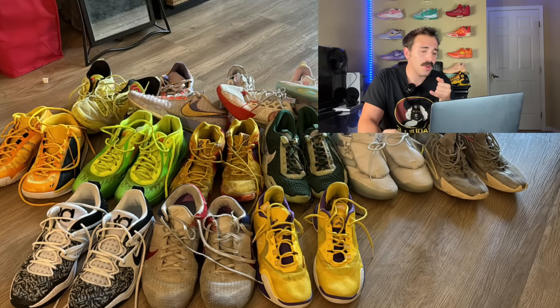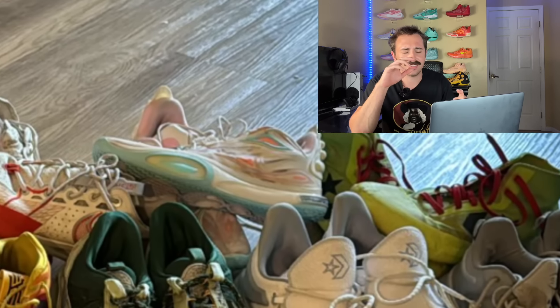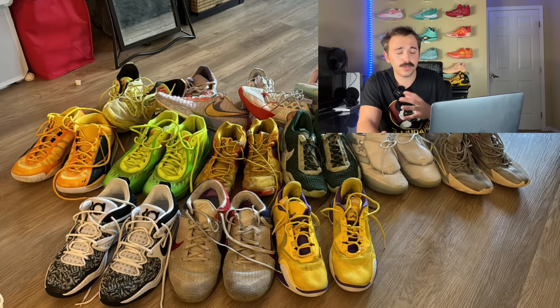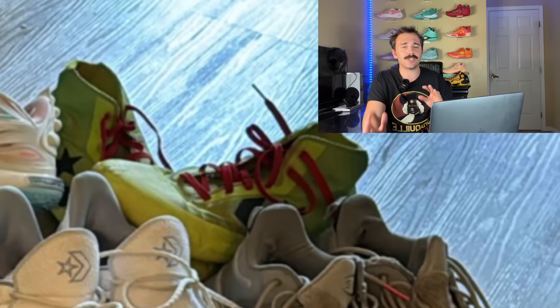Moving on to some Converse BB All-Stars in the highs — absolute heat, they're almost in like a Grinch colorway. Some All City 11 Ultras, I think those are some GT Cuts. LeBron 20s, more KD15s — my boy's got some variety and some absolute heaters. My favorite hoop shoe in his rotation are those Converse All-Star BB Highs in the Grinch colorway. I've been wanting to get that colorway for a long time but had to settle for the leopard colorway. Let me get them out real quick — these babies are absolute heat, but me personally I do like his Grinch colorway more. These are a little fruity but that kind of fits me.